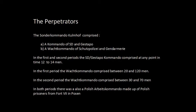The Schutzpolizei and Gendarmerie were normal policemen assigned to Kulmhof. They didn't volunteer — they were just assigned as a normal duty. There are no testimonies of anybody having refused service; this was just seen as a normal task in the Warthegau. In the first and second periods, the SD Gestapo commando never exceeded more than 12 or 14 men — the people who were organizing the killings were these 12 or 14 men. The Schutzpolizei and Gendarmes were there as guards, not as organizers.